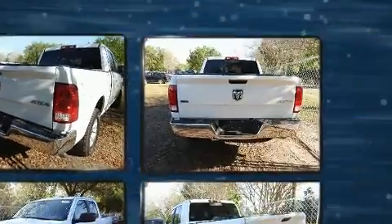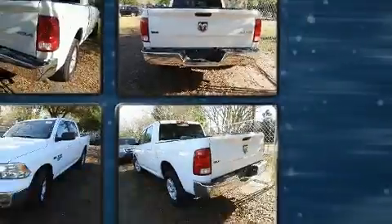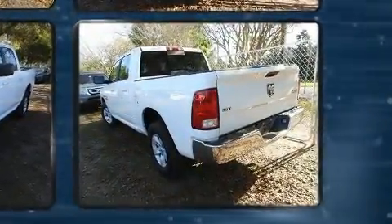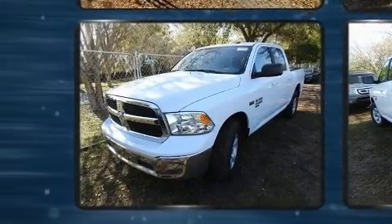Smooth gear shifts are achieved thanks to the powerful 8-cylinder engine. For added security, Dynamic Stability Control supplements the drivetrain. Four-wheel drive allows you to go places you've only imagined.